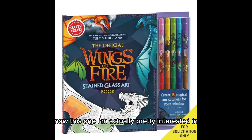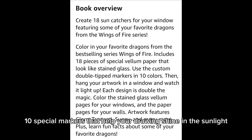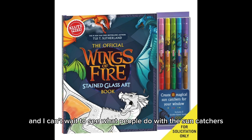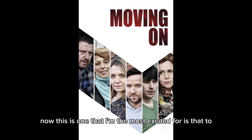Next is the Wings of Fire stained glass art kit. I'm pretty interested in this one — I'll put up a picture now. There are 18 sun catchers, 10 special markers that help your drawing shine in the sunlight, and artwork featuring Glory, Sunny, Tsunami, and many more dragons. I think it'll be pretty cool and I can't wait to see what people do with the sun catchers.